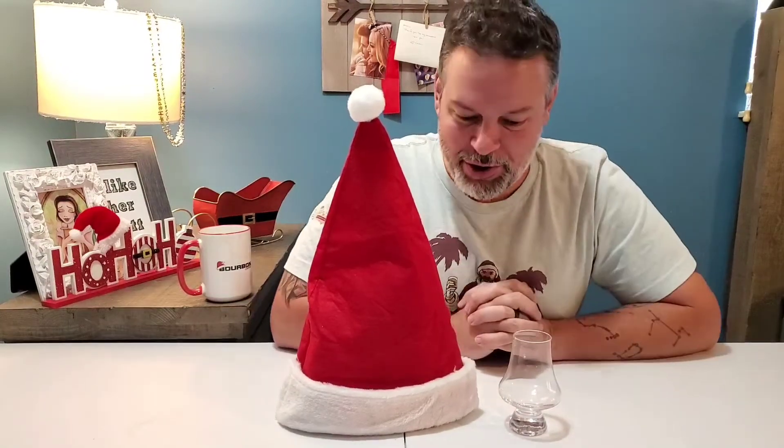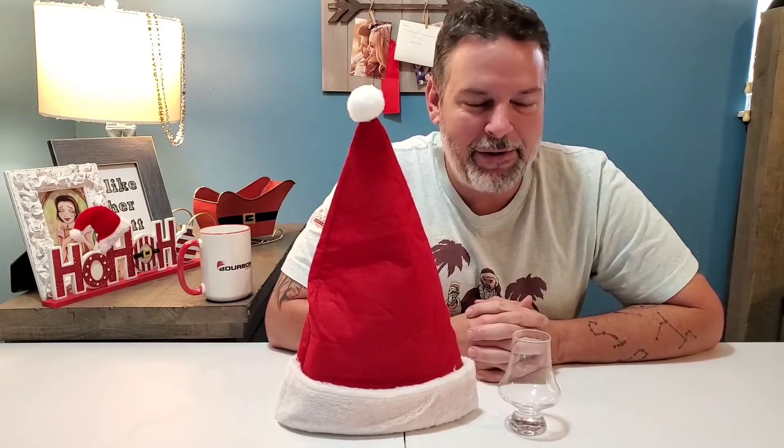Hi guys, welcome back to another Bourbon Santa video. Today we're going to do a review of a new whiskey. I was out hunting, per the usual, every day, and I came across a brand new whiskey that I've never heard of before and I've only ever seen in one liquor store. So of course I grabbed it, because when you see something new and interesting, you've got to check it out.